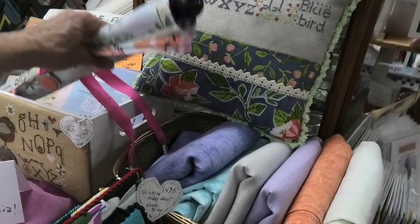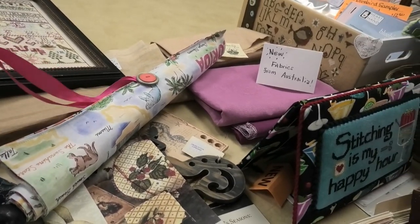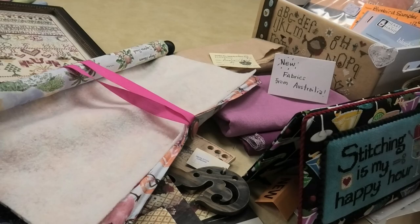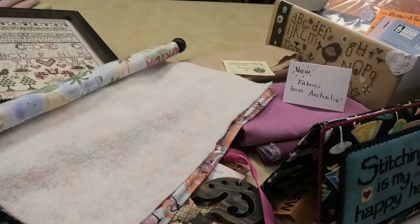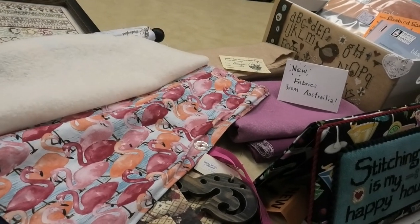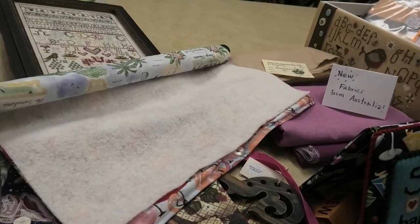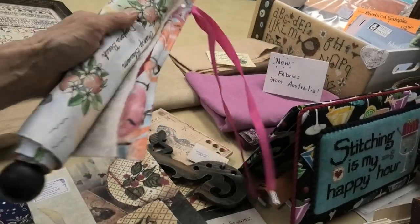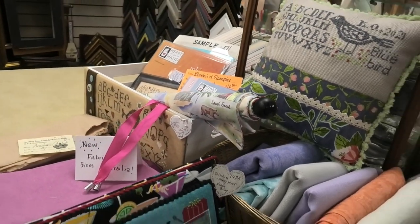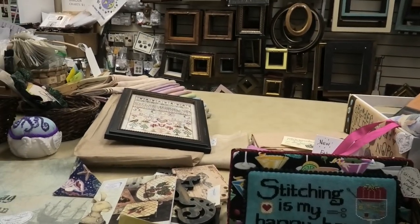Mary is making needlework rolls — these are perfect if you want to travel or go to a retreat. They have a batting-like material inside, you can put your needles in and fit two projects, roll them up and they stay perfect. She also makes them custom — different fabric, color, and size — you can call and order.